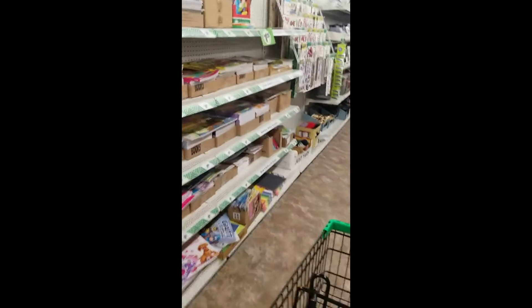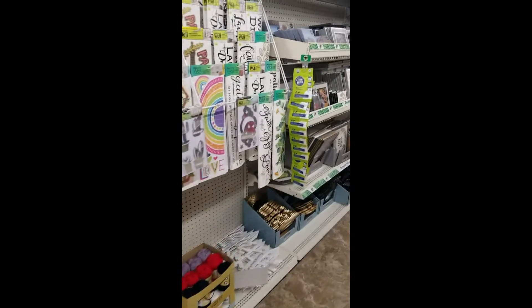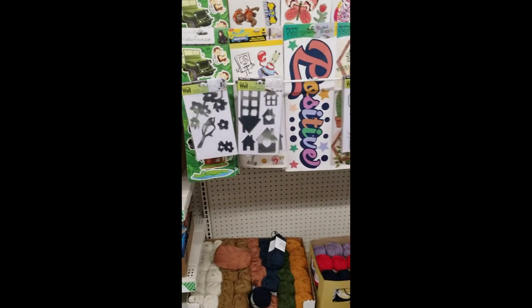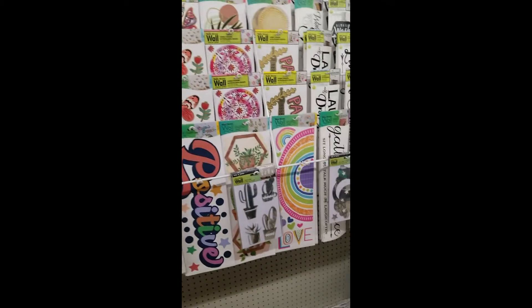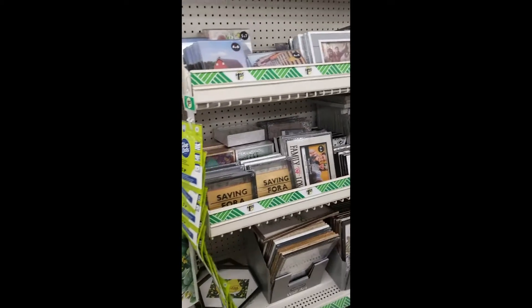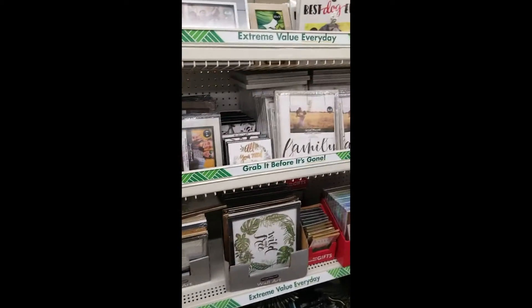I did notice the other day that their food section is still a dollar now. I don't know if that's because this is a new Dollar Tree and it's something to draw folks in, but most Dollar Trees are now $1.25 across the board for everything.